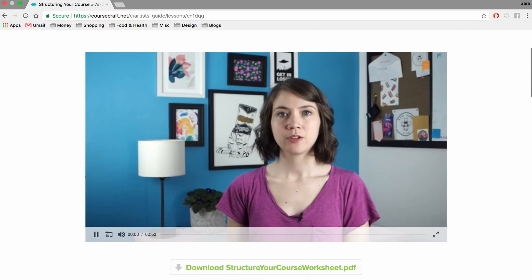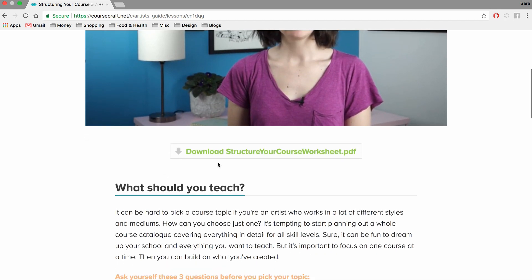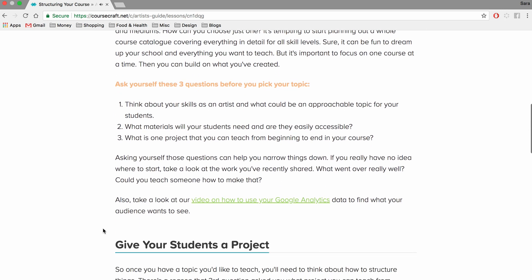My favorite way to do this is with video. Video works well for auditory and visual learners, which are both really common types, and you can also create content that complements your video like text, a transcript, or some printable worksheets. Plus, video can make your course look really professional — nothing says high quality and produced like video does. There are a lot of different ways you can incorporate video into your eCourse, even if you're shy and don't want to show your face. I've put a link in the description below to one of our recent blog posts where we talk about a whole bunch of different ways to incorporate video into your course.